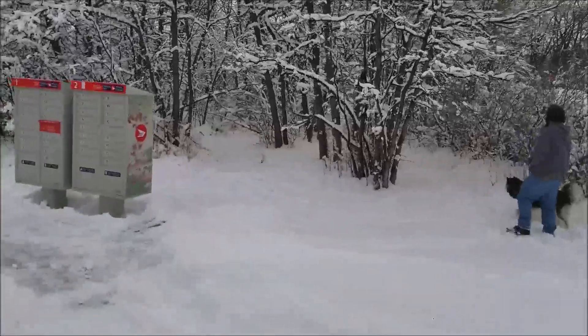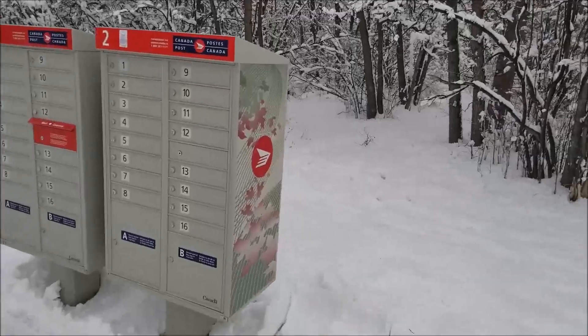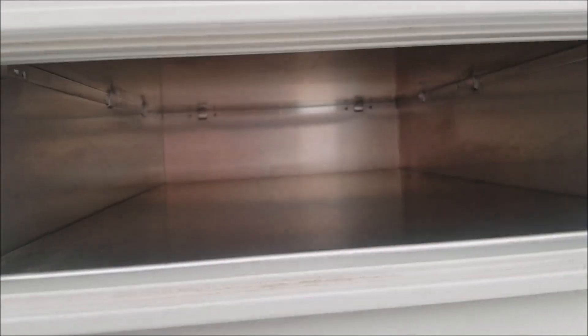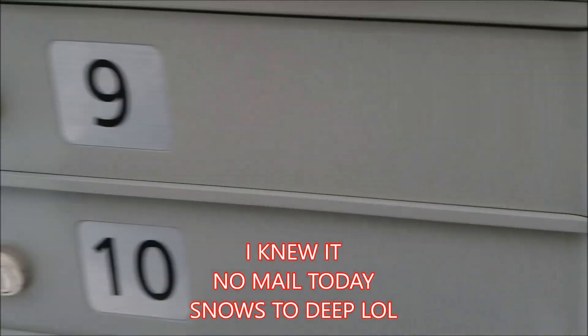Curtis is going to go play there. I'm going to the mailbox — we'll see what we got. Empty. Oh well, no mail.